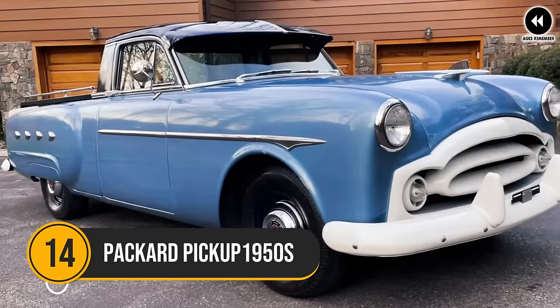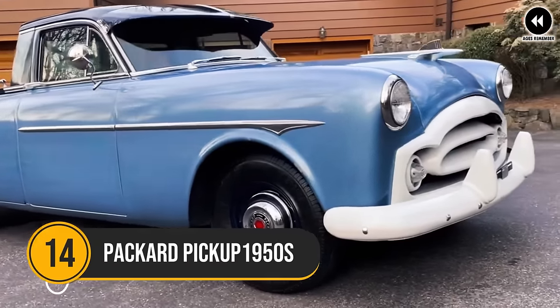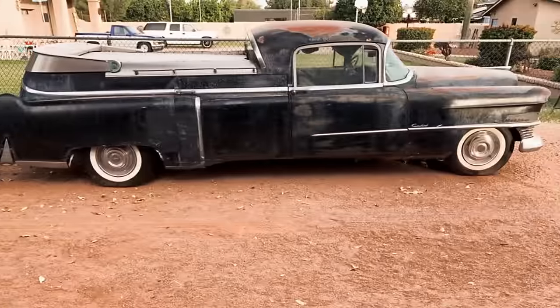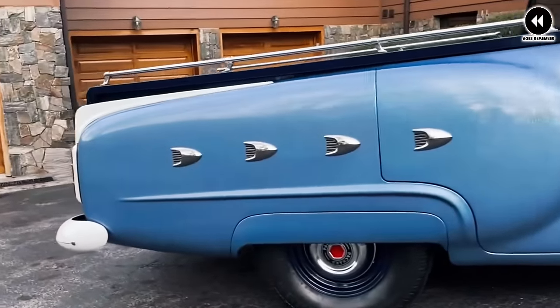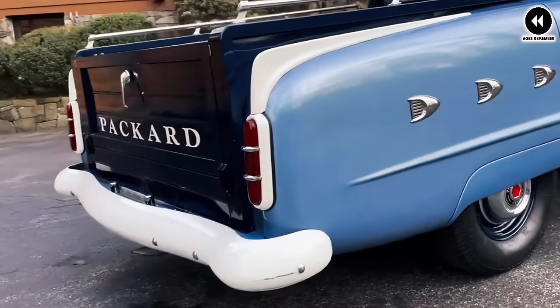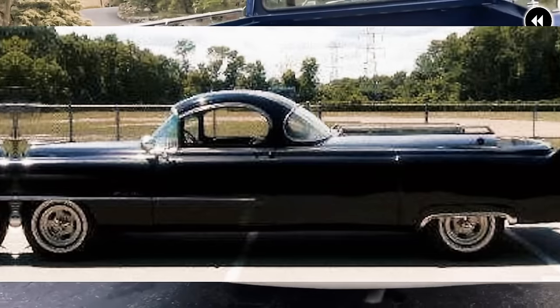14. Packard Pickup 1950s. In the early 1950s, Packard, known for its luxury automobiles, briefly ventured into the pickup truck market with the Packard pickup. Introduced in the post-war era, the Packard pickup aimed to offer a blend of luxury and utility, combining the craftsmanship and elegance synonymous with the Packard brand with the practicality of a pickup truck.